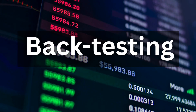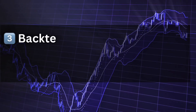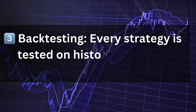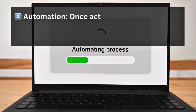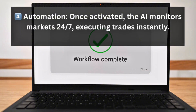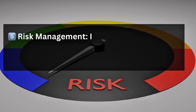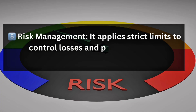Backtesting is one of the most important parts of quantitative trading — every strategy is tested on historical data to confirm consistency. Fourth is automation: once activated, the AI monitors the market 24/7, executing trades instantly. And fifth is risk management, where it applies strict limits to control losses and protect capital.